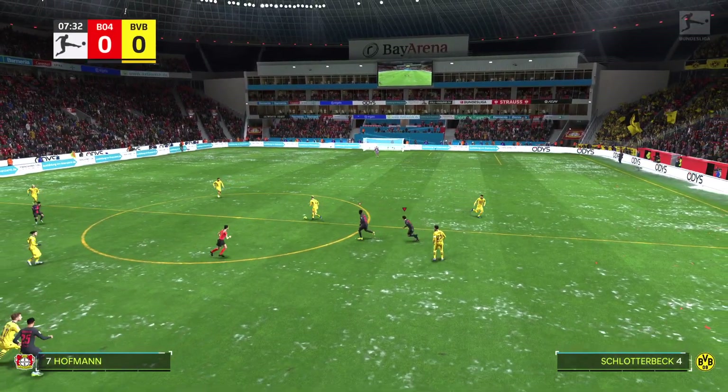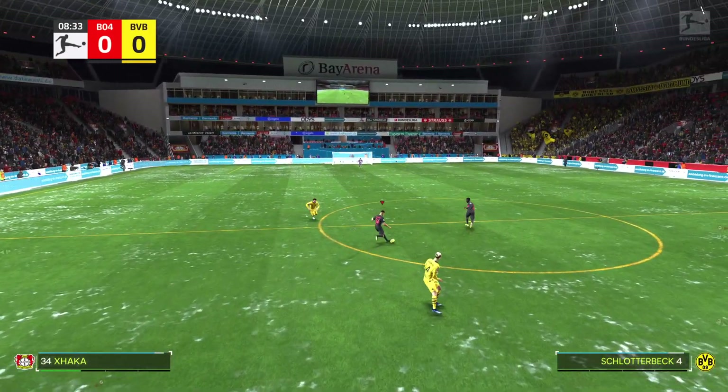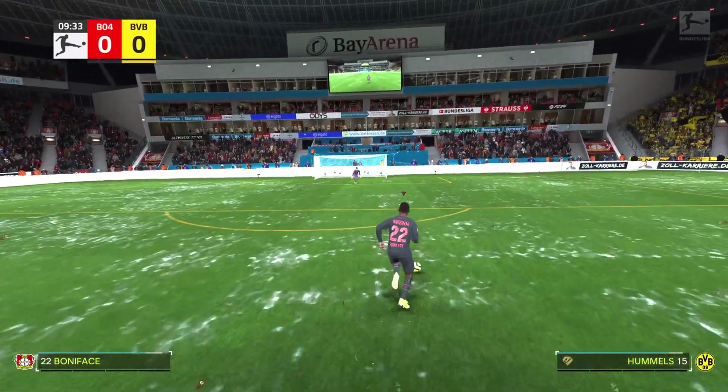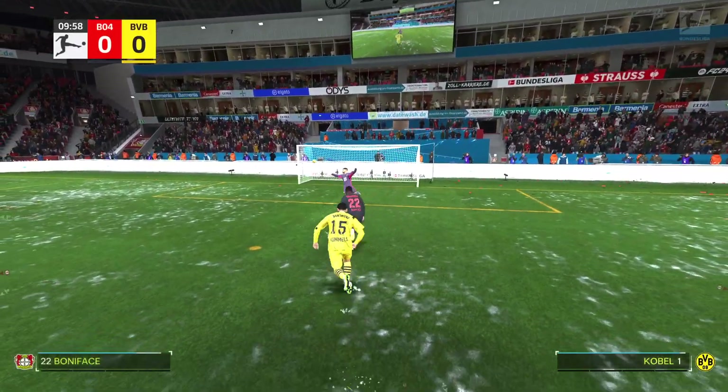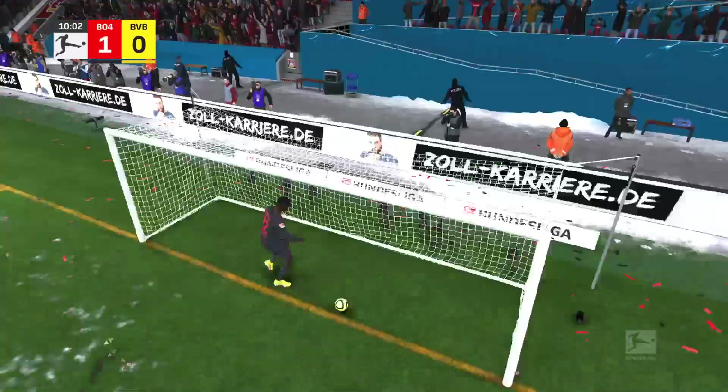A look at the eleven for Leverkusen. Lukasz Gadecki is the goalkeeper. Jonathan Tarr plays alongside, and he's made headway. And there it is — the opening goal, the ideal way to start.